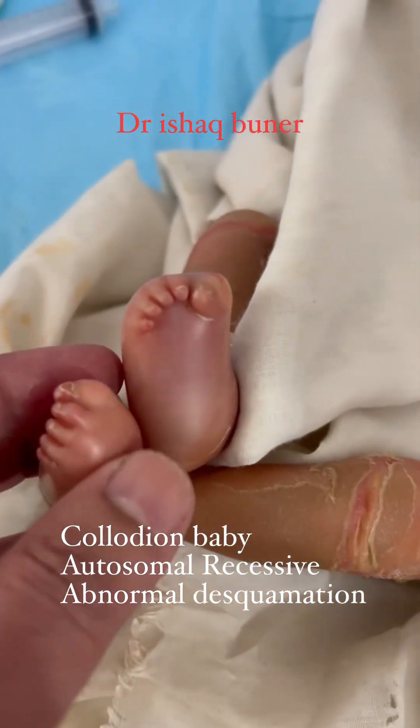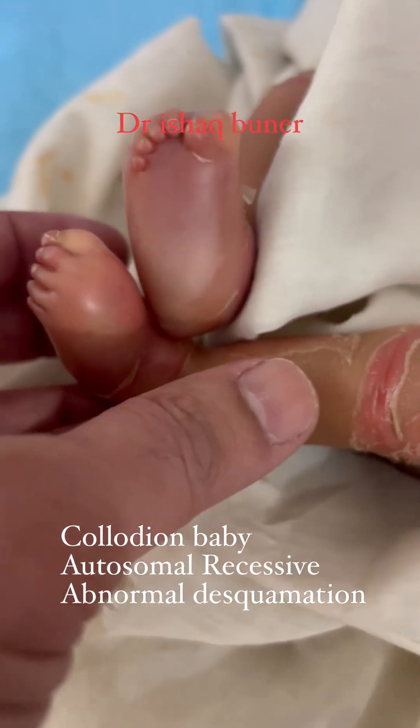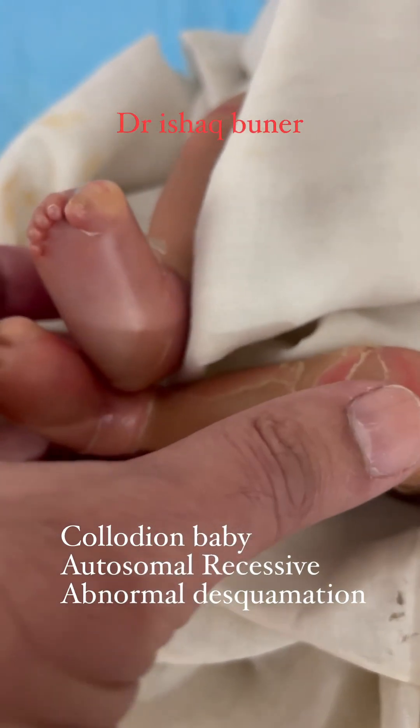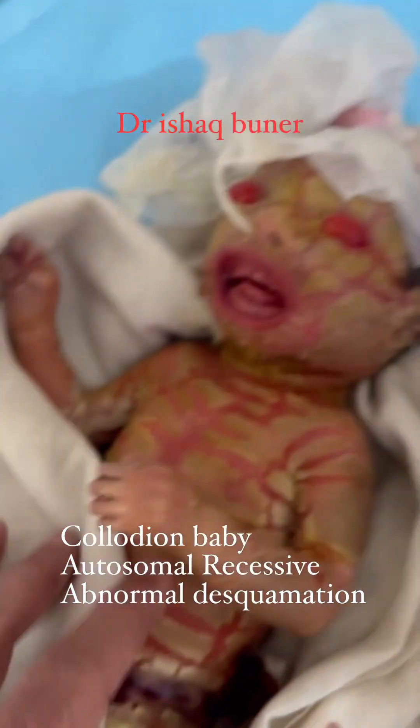It is important to note that collodion baby is a rare condition, and specific information about diagnosis, treatment, and prognosis will depend on the individual case and should be discussed with a healthcare professional.